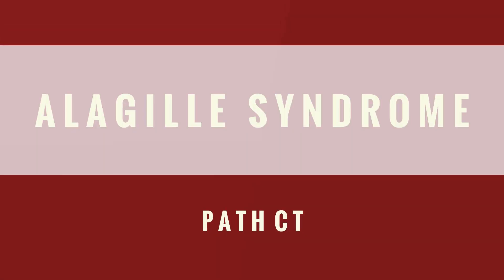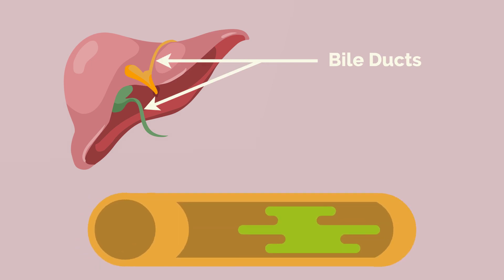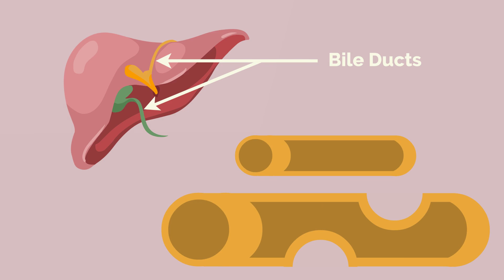Alagille syndrome, also known as Alagille-Watson syndrome, is a rare genetic condition that negatively affects an individual's liver along with other organs in the body. Most notably, this condition causes liver damage due to abnormalities that occur in the bile ducts. Bile is a digestive fluid which helps process fats. In Alagille syndrome, the ducts that carry bile may be smaller and malformed, resulting in an unhealthy accumulation of bile in the liver.